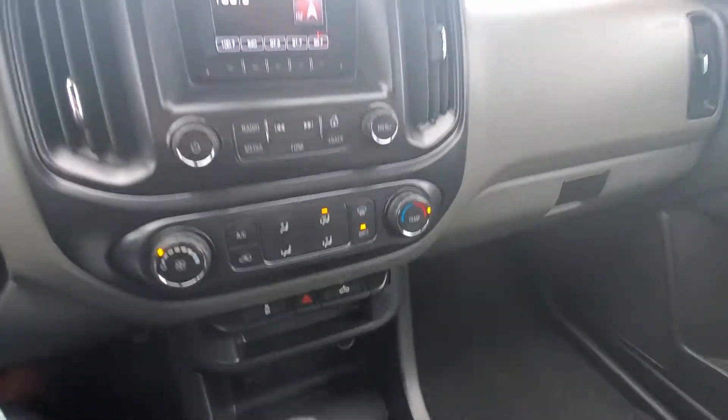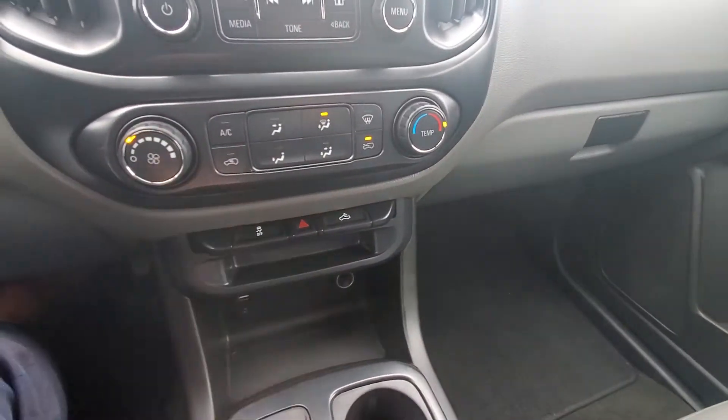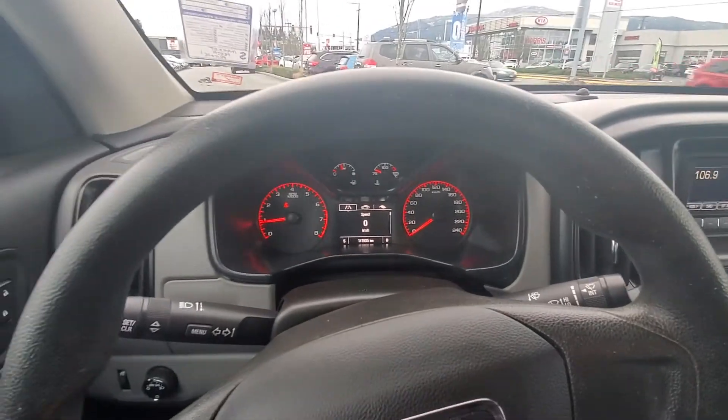2015 GMC Canyon — 604-353-2841, Steve at Laird Wheaton. Hope to hear from you soon and hopefully see you soon. Bye for now.